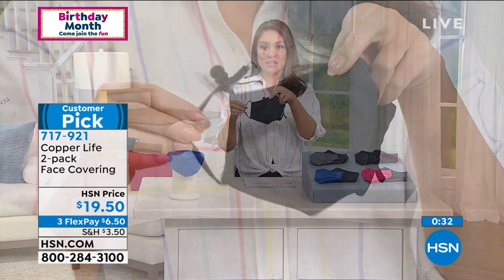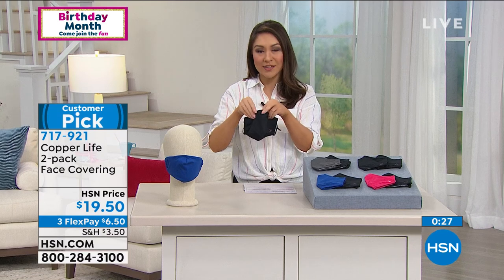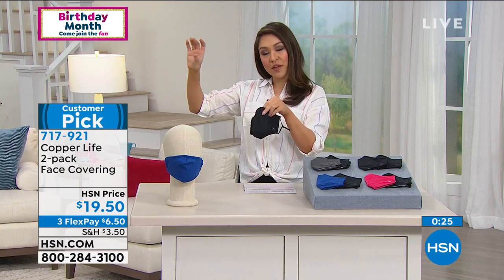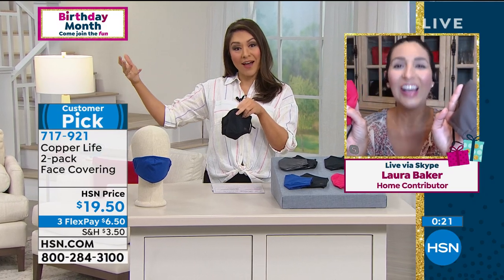So for $19.50, you are getting two. And I just saw on Instagram, Laura, one of our friends posted a bunch of face coverings hanging on hooks and said 'a new addition to my laundry day.' And I said, you're right.